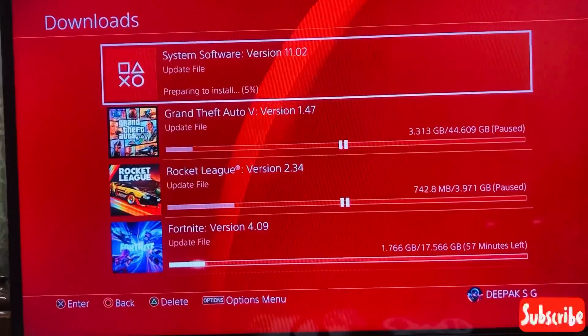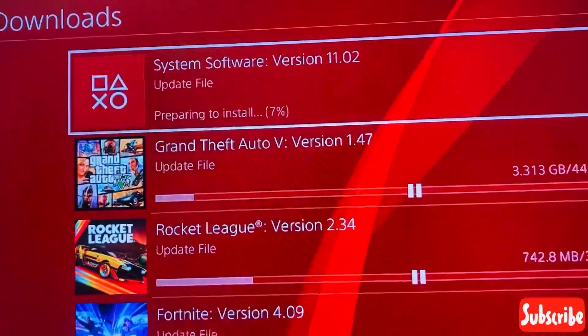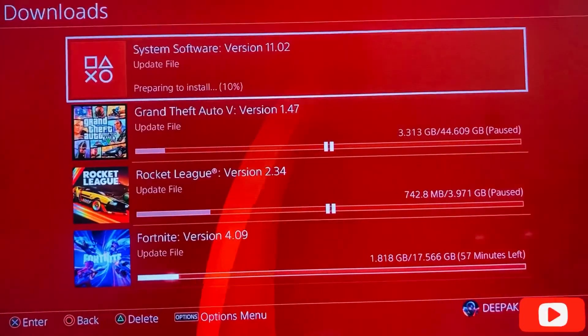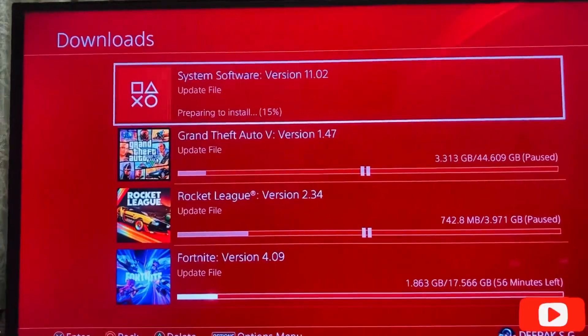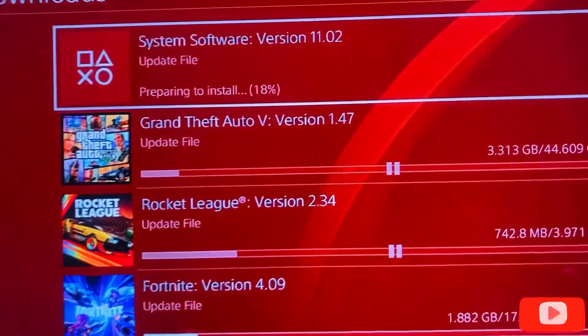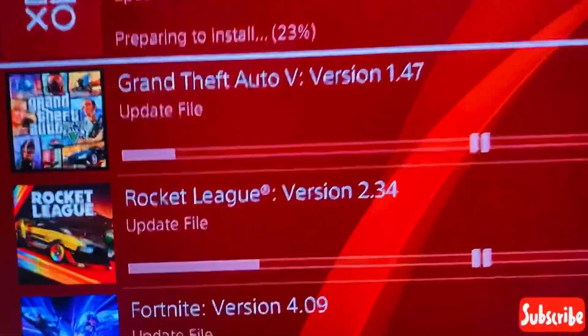It has started to prepare and you can see it is at 10 percent right now. Now it's at 15 percent. I'll try to skip ahead and come back later.